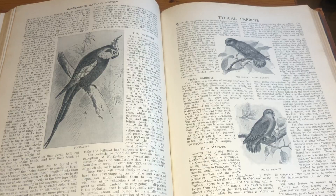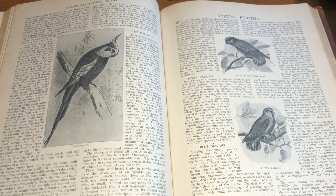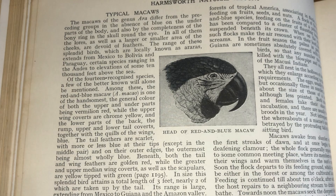So what does Harmsworth Natural History have to say on macaws? Well, they're under the chapter titled Typical Parrots, which is then further divided into different sections. Let's first start off looking at the section appropriately titled Typical Macaws. It reads: